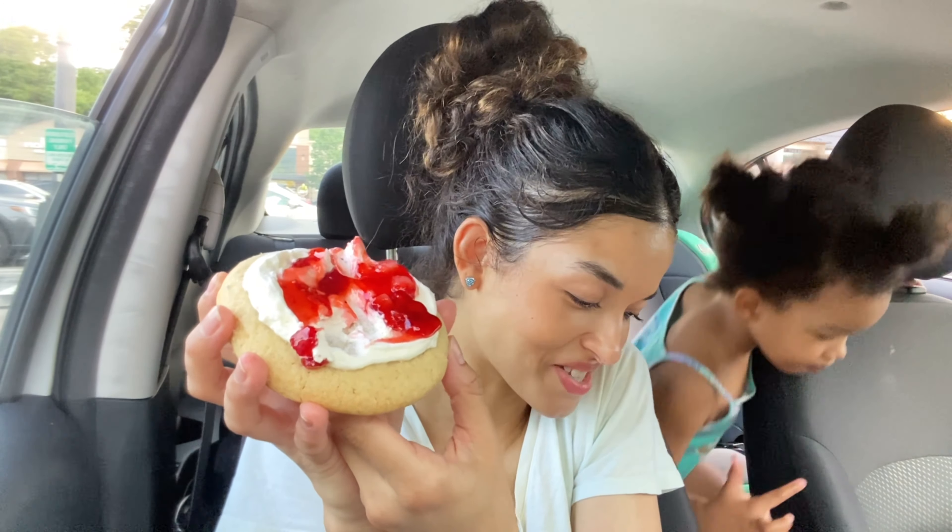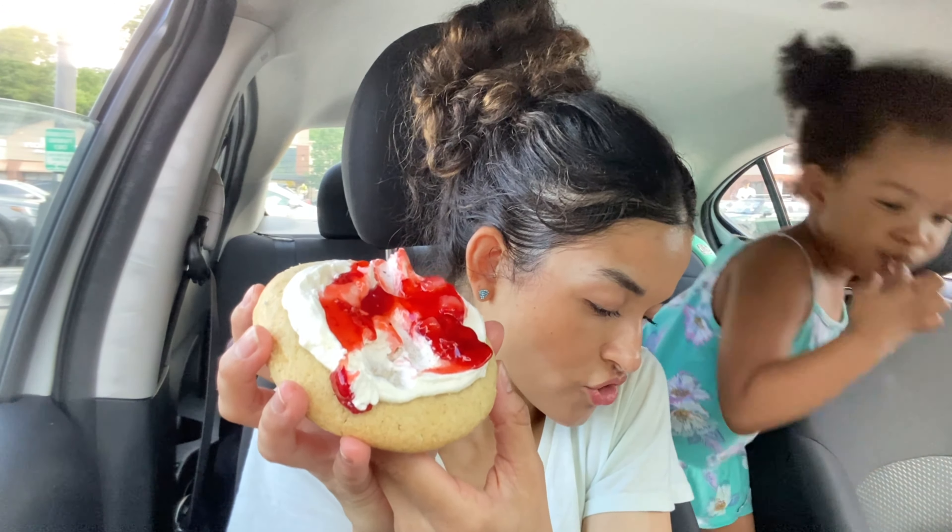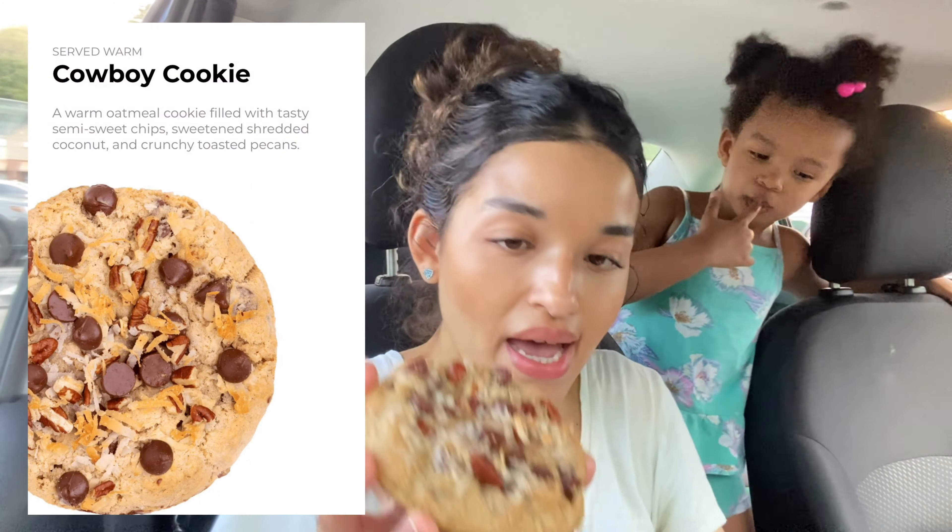This one looks so good — I've never tried it. It's the Brownie Sundae: a rich brownie cookie paired with fluffy vanilla mousse, gooey hot fudge, rainbow sprinkles, and a maraschino cherry on top. I'm sorry about the way it looks — I have a three-year-old with me. Next is Strawberry Shortcake, which is chilled: a cakey cookie topped with silky whipped cream, freshly chopped strawberries, and a house-made strawberry jam. That looks really good.